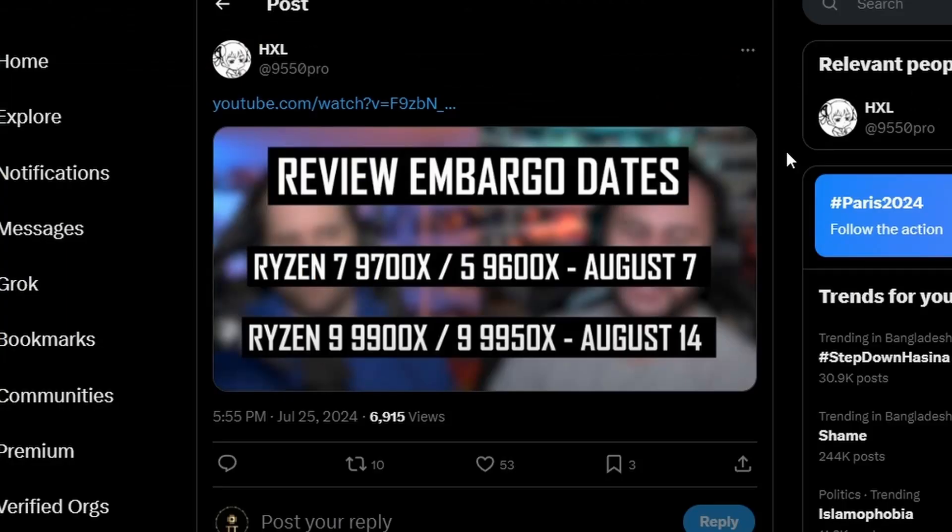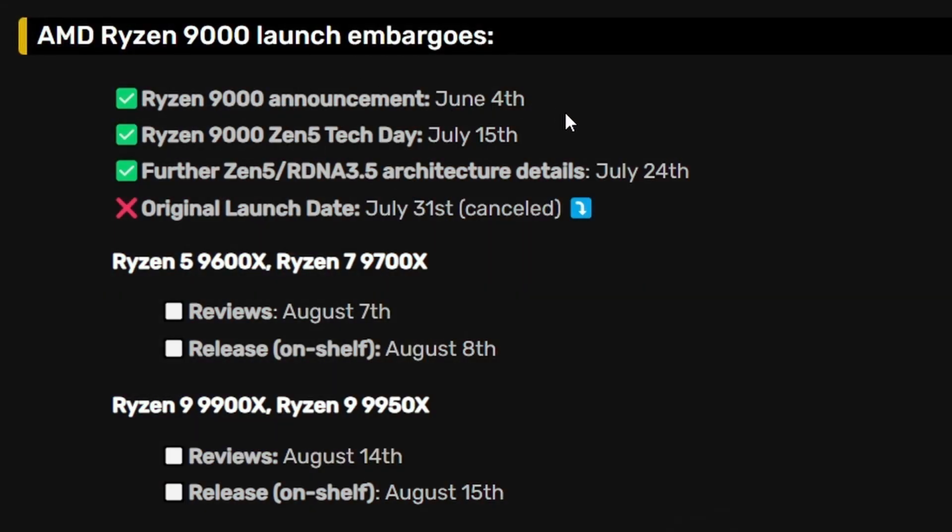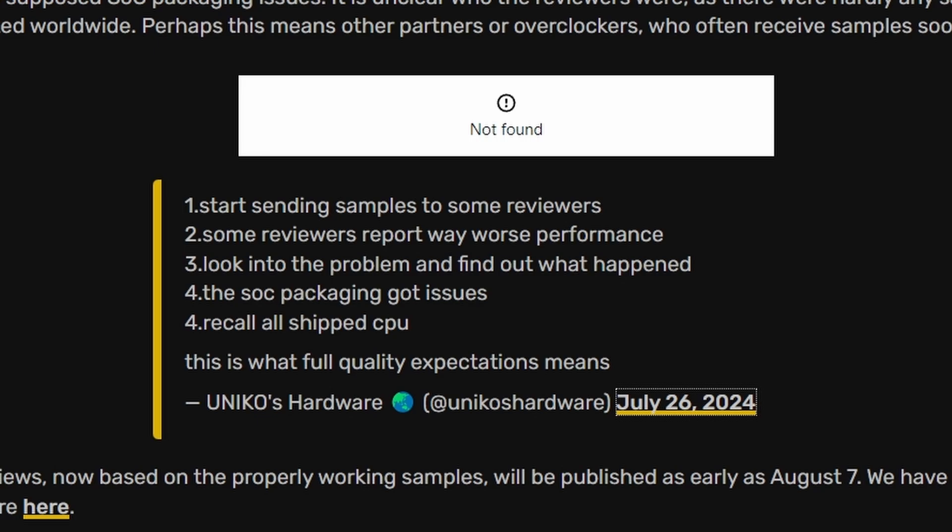We do know the review embargo dates: Ryzen 7 9700X and Ryzen 5 9600X will be August 7th, and Ryzen 9 9900X and 9950X will be August 14th. The Ryzen 9000 announcement is June 4th, Zen 5 Tech Day is July 15th, and further Zen 5 and RDNA 3.5 architecture details come July 24th. The original July 31st launch date has been cancelled — now we may know why. Hopefully AMD will resolve the SoC packaging issue.